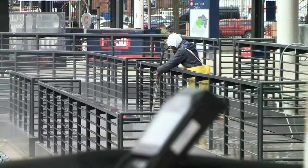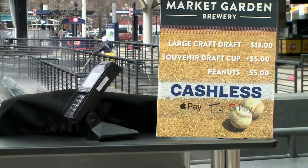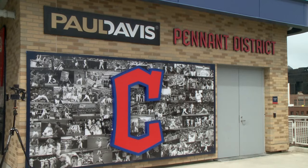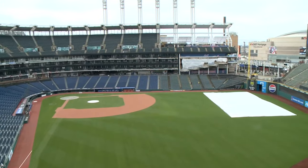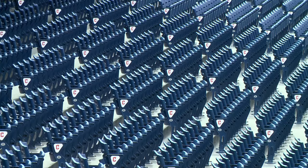You won't need to clean out your wallet either. Progressive Field has gone cashless and paperless. The ticket office will no longer be an option for fans to purchase tickets, as we're fully digital at this point. Hopefully the new food and amenities will help the Guardians eclipse last year's attendance numbers. In Cleveland, Carl Bachtel, 3 News.